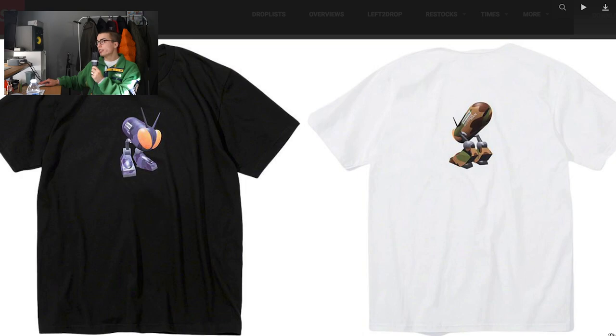Next up we have another t-shirt — the bug tee. This piece is kind of mid, in my opinion. We got two colorways. It's just a bug thing. I believe it's in reference to some sort of older Junya piece, as pretty much all of this is. Pretty mid, not really worth it. I'm not really that big into graphic tees these days, to be honest. It's not really giving.